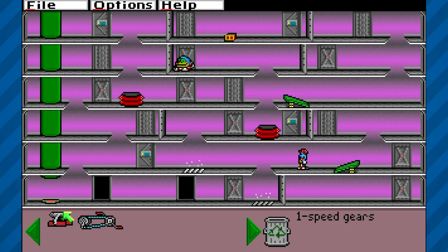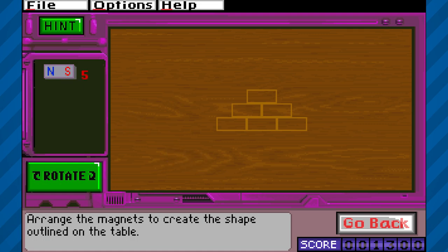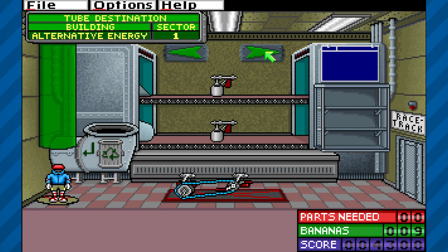Just like Oregon Trail, the game is targeted for ages 7 through 12 and is supposed to teach players about various science aspects such as energy, aerodynamics, machinery, and many others. I wanted to see if the game still held up for the modern player and if it was truly educational.